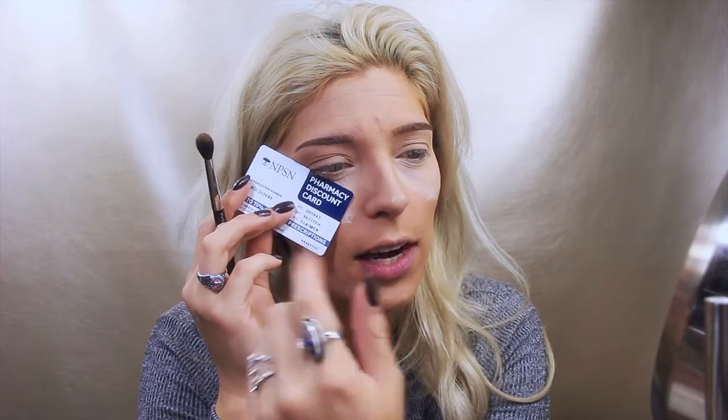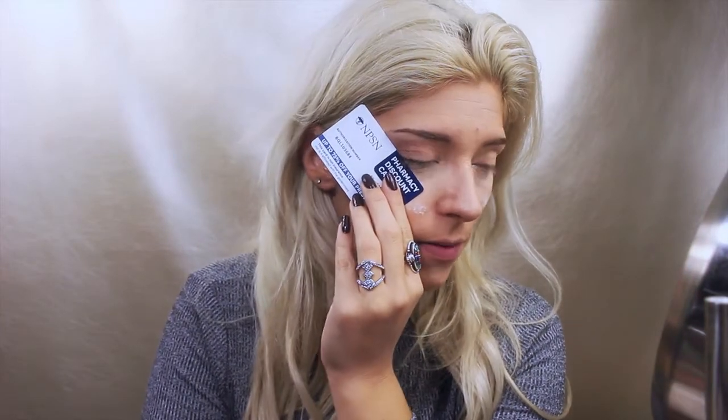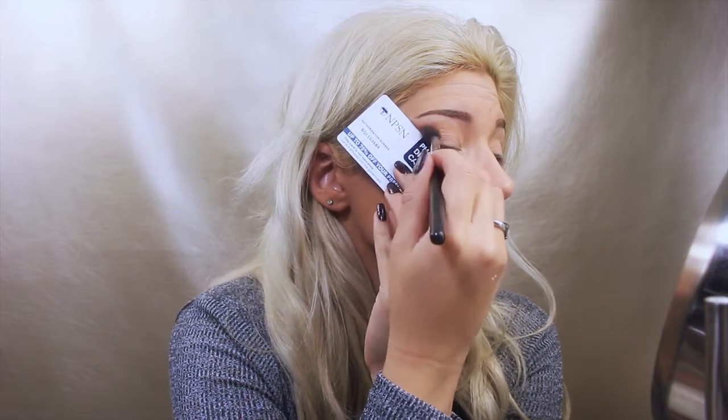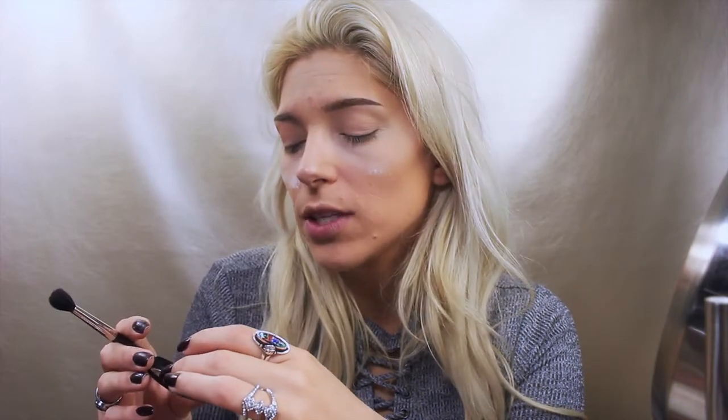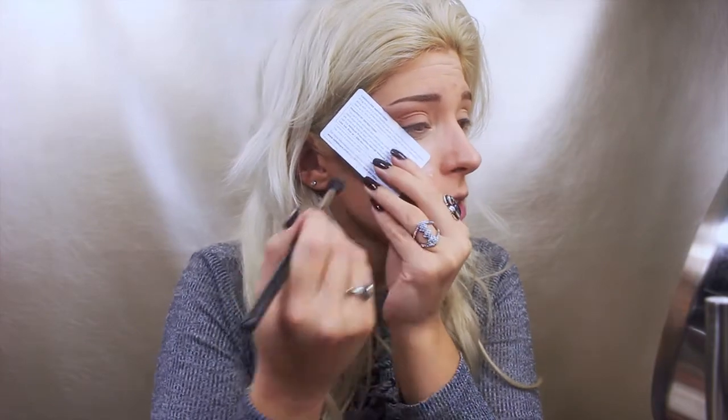I'm using a card with a straight, flexible edge to create the shape of my eyeshadow. I kind of want it real high today — I don't always do eyeshadow that high, it depends on my mood. I hold the card against my skin and catch that corner. Then I'm going to use MAC Uninterrupted, which is a good transition color with an orange tone, and place it just a little bit lower than the Crème Brûlée so that shade remains the tallest in the blend.